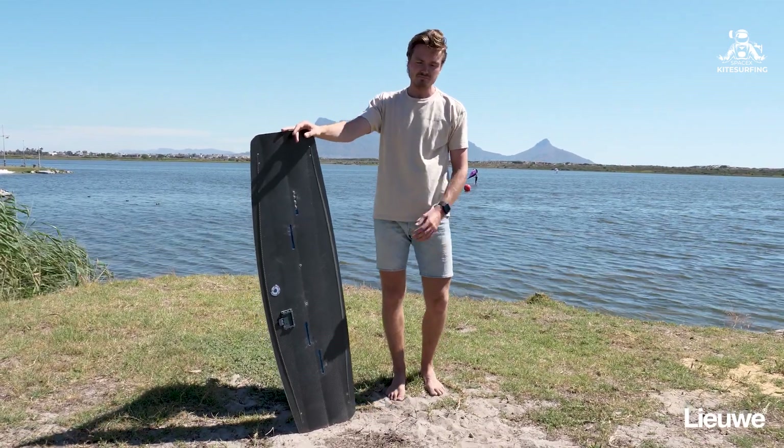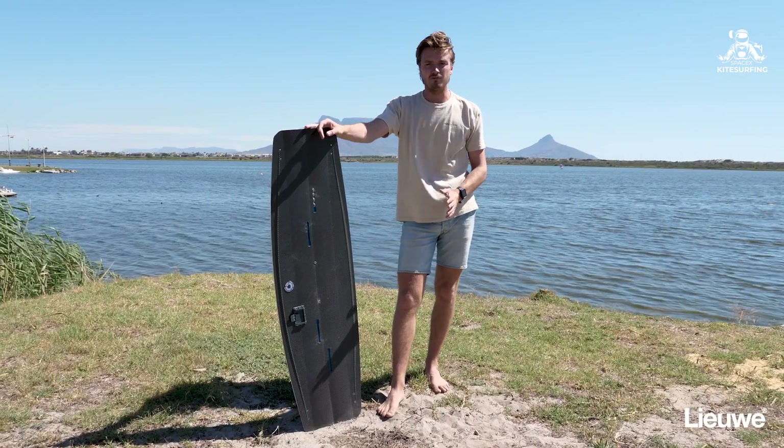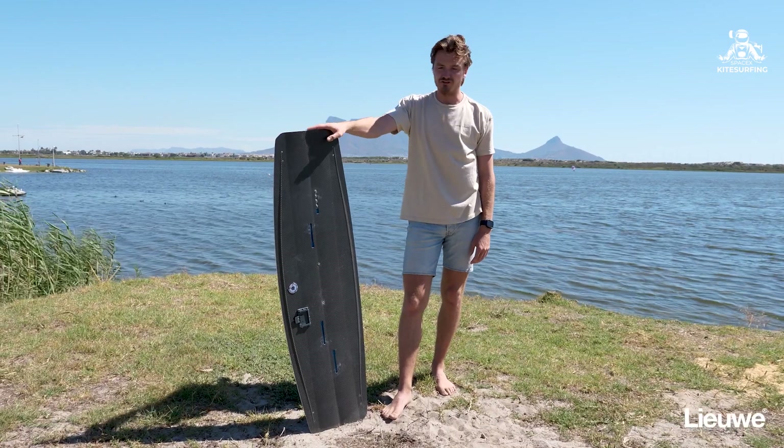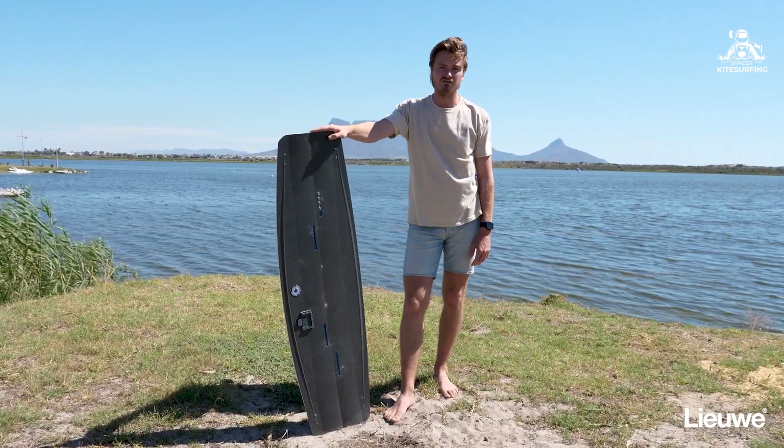On the water it has so much control whether it's choppy, whether you have waves — this board is made for going as high as possible. Due to the lightweight it's also very nice and easy to do boarders with.